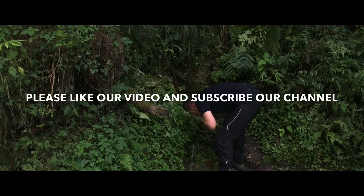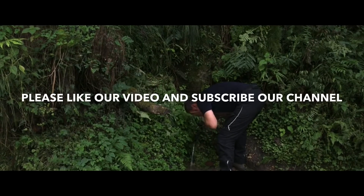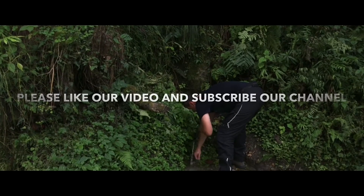If you liked our video, then don't forget to hit the like button and subscribe to our channel. Thank you.